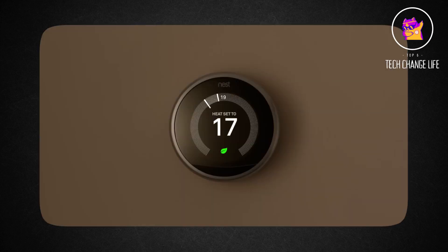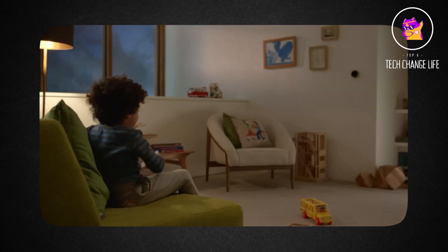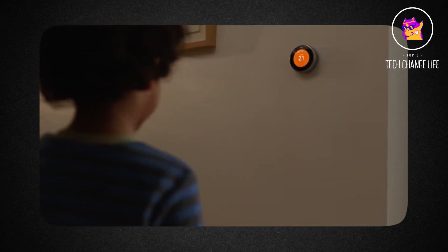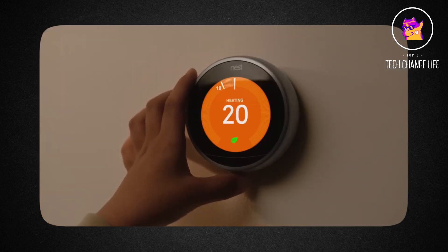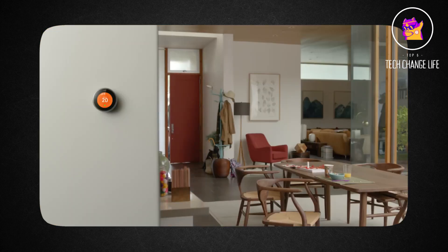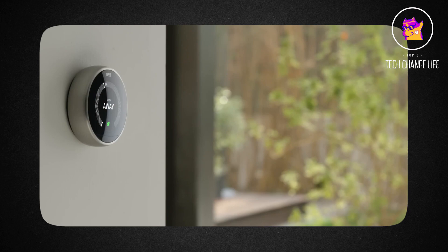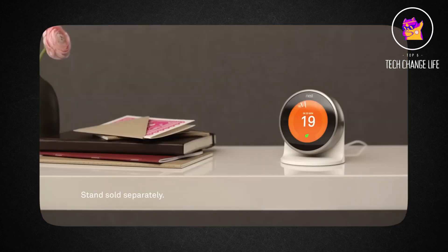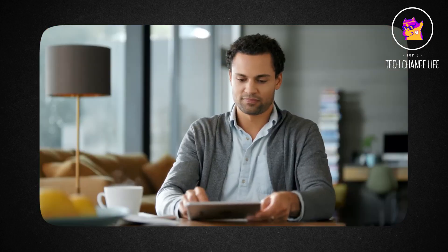The Nest Thermostat looks out for your heating or cooling system and can inform you if something doesn't seem right. Additionally, it takes no more than 30 minutes to install it yourself. Nest provides you with daily and monthly energy usage statistics in your home report and energy history, so you can learn how to use less energy and when you use more, such as on weekends or Monday evenings. It's never been so simple to save.